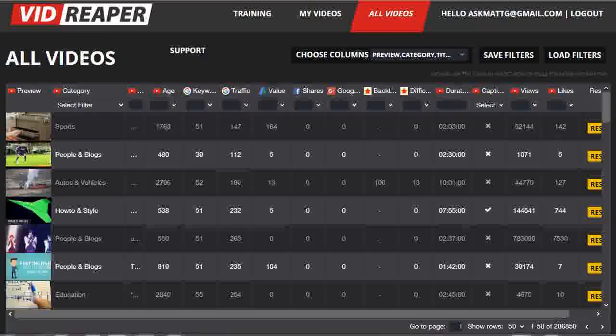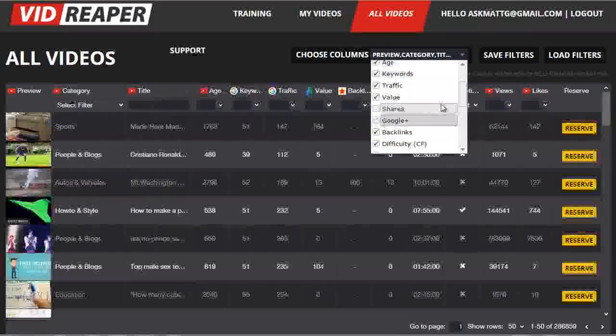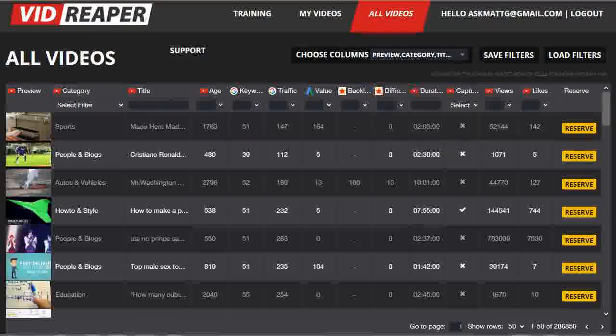So now let's have a quick run-through of what you get. I'm going to start with choose columns. There is a lot of data available, but you can choose which data you want to actually have included. So let's say I'm not actually interested in Facebook shares or Google Plus data — I can scroll down and untick those options, and they disappear from the display. You can see there's quite a few things here that we can play around with and change what data we're actually looking at depending on what information is most useful to you as a video marketer.